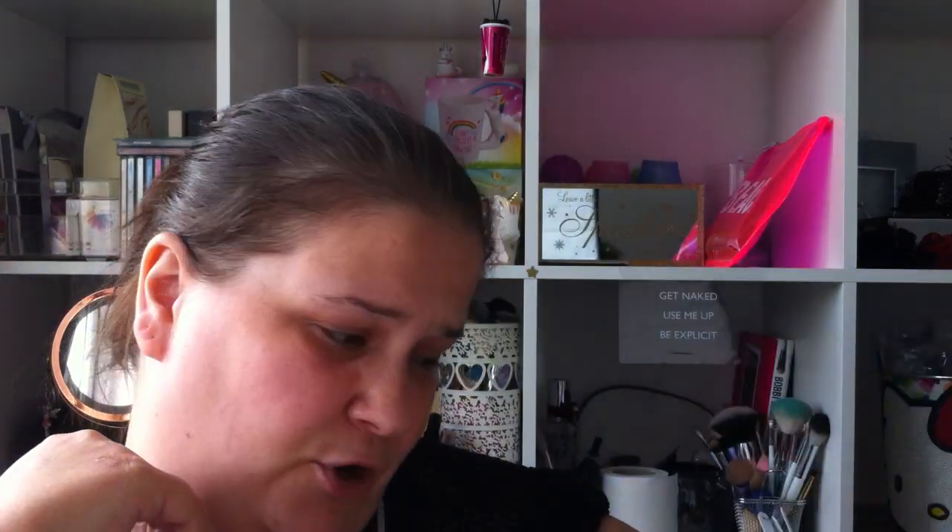We picked up two notebooks. I'll show you this one first — it's a scented one and it actually does smell of pineapple. I've had these before. It even says on it 'I smell like real pineapple.' I'm pretty sure this was about 89 to 99 pence.